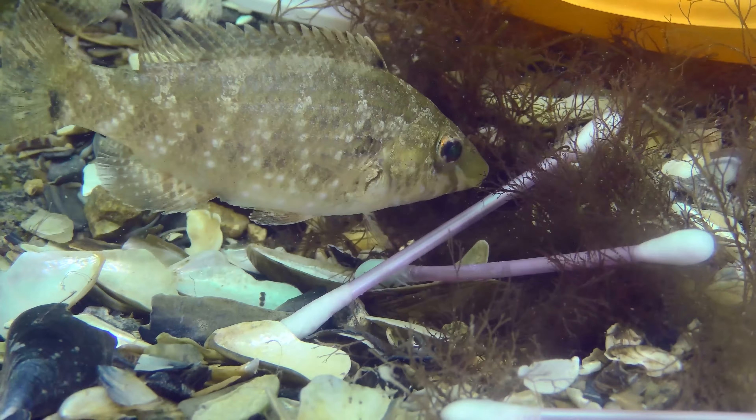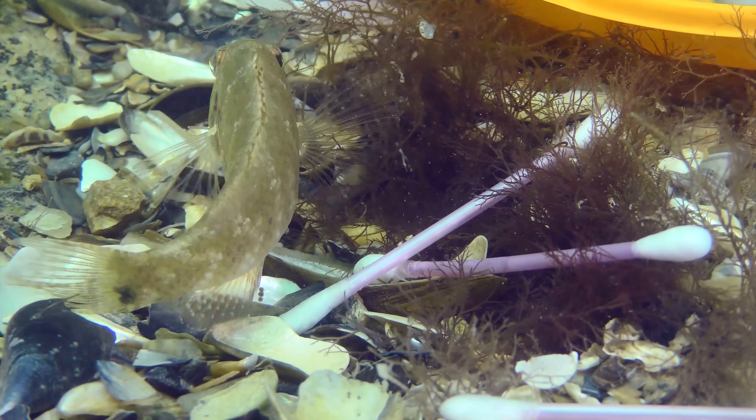You've probably heard about animals mistaking plastic for food and accidentally eating it and then slowly starving because they can't actually digest that plastic.